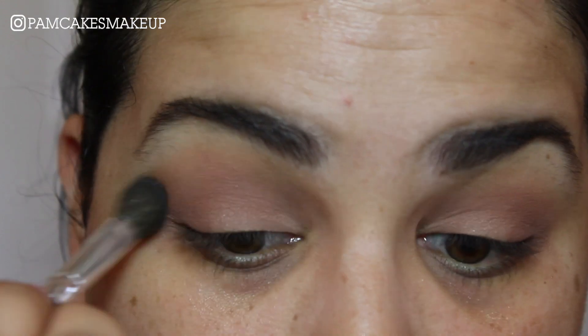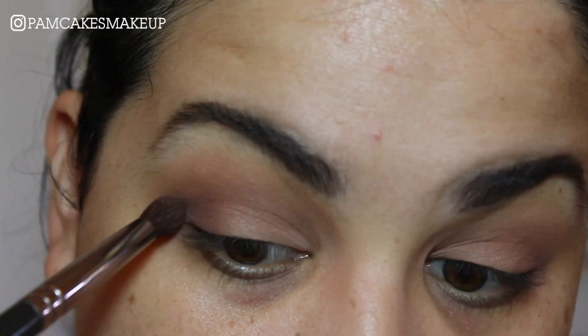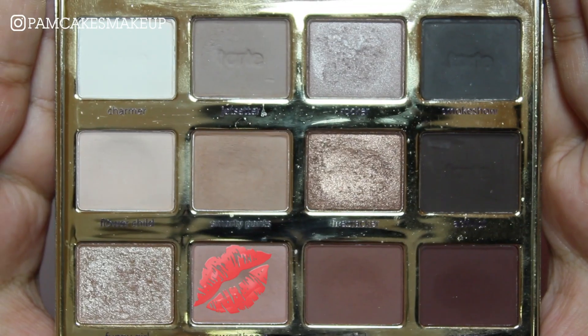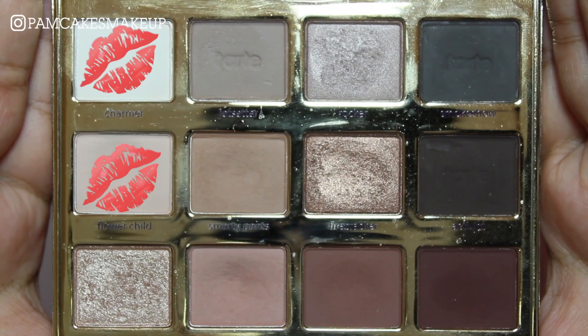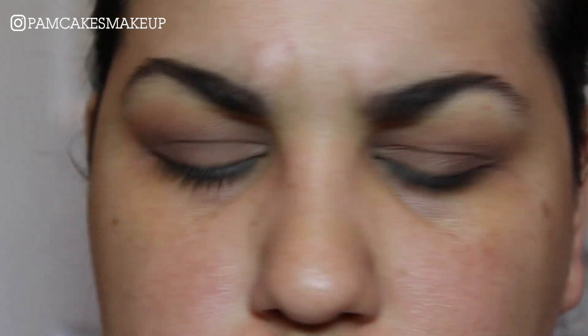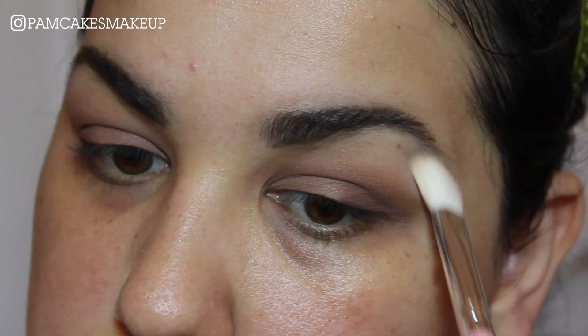Going back in with that first fluffy brush to just blend this out. I'll pick up a little bit of Rebel again and pack it on the outer corner and then slowly build it into that crease. Picking up a little bit more Sweetheart on this Morphe brush, I'm going to apply that right into the crease again just to blend out the other colors. I'm gonna pick up a little bit of Flower Child and Charmer and mix them both on this AOA Studio E125 brush to apply onto the brow bone to smooth out that harsh edge.